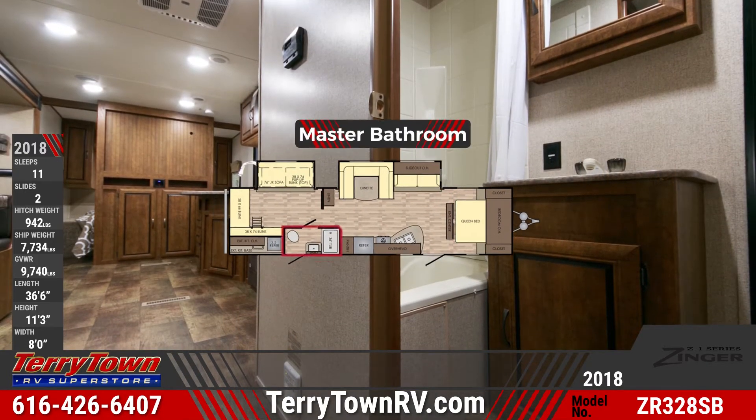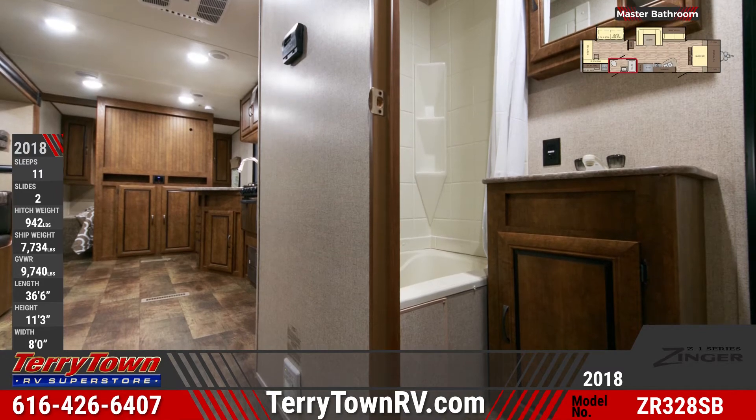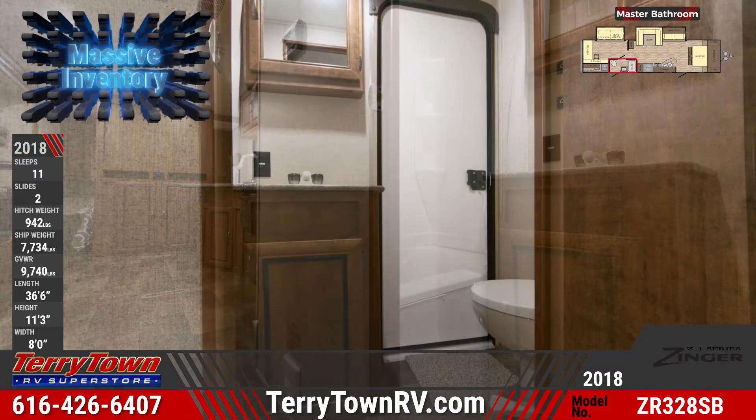You'll find a curtain shower, a vanity sink, a mirrored medicine cabinet, a foot flush toilet, and an exterior entry door in the master bathroom.